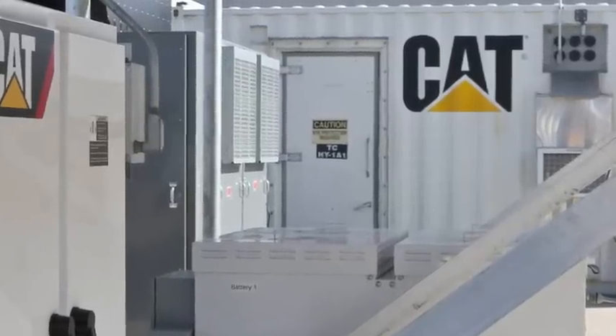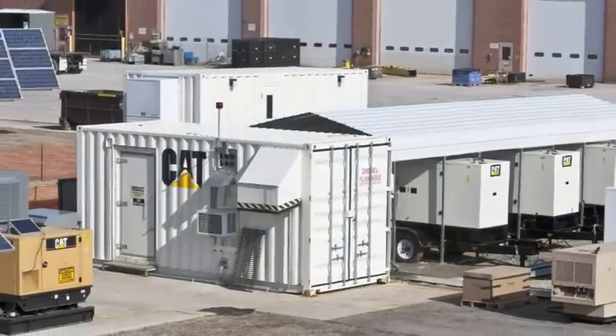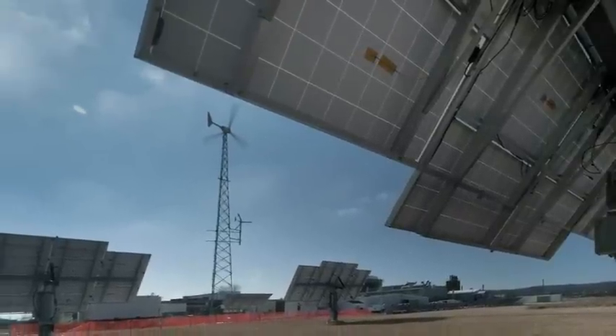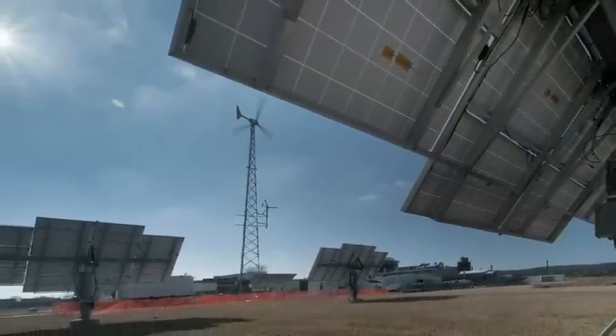Built with all CAT components and scalable to 2 megawatt applications, the result is an easy-to-operate microgrid that provides significant energy savings.